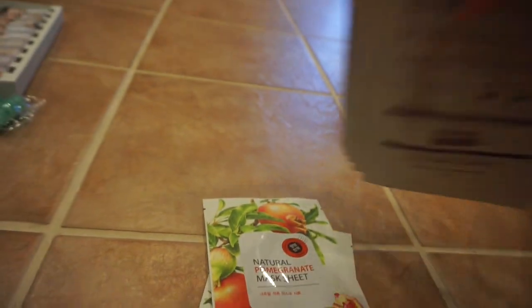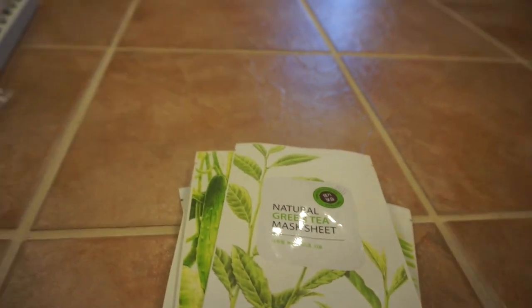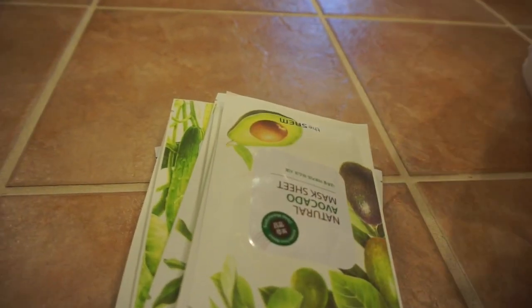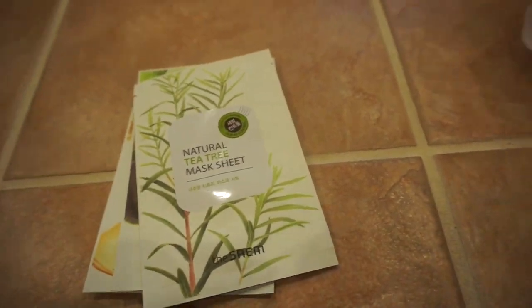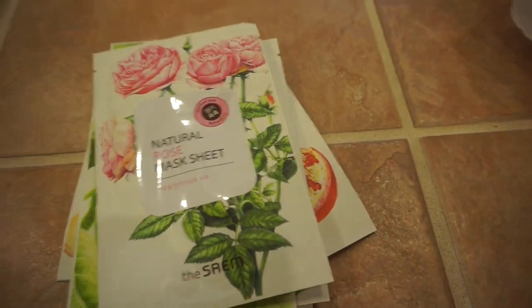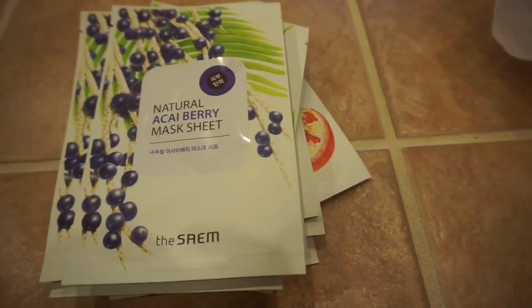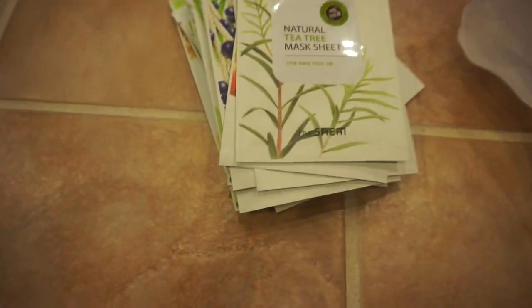Let's start with all of these. They had a buy 10, get 5 free face masks deal, so I just stuck with the natural ones. I got some sheet masks: honey, avocado, tea tree, avocado again, polygonum, green tea, cucumber, rose, tea tree again, and octoday. A lot of tea tree ones. Those are the only face masks I got.